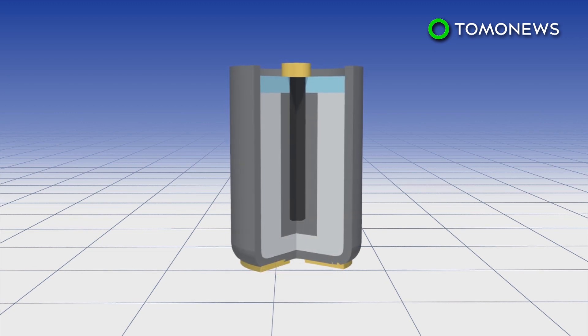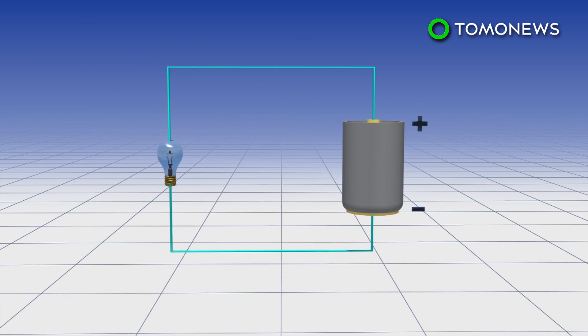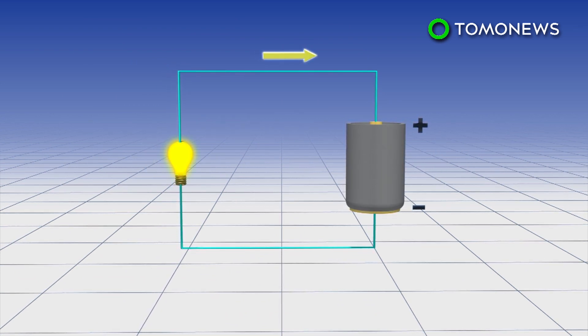Typical battery design usually consists of a structure with cathode and anode on the ends and electrolyte in between. Electricity flows out the anode toward whatever it's powering, then back through the battery cathode, creating a circuit.